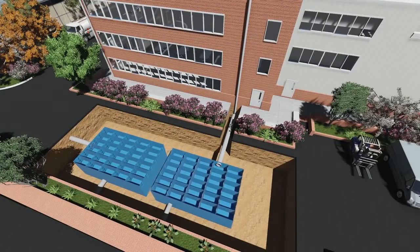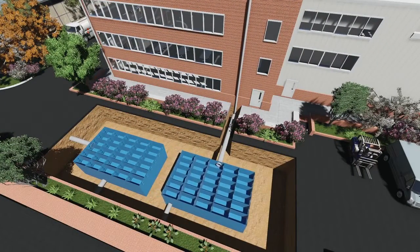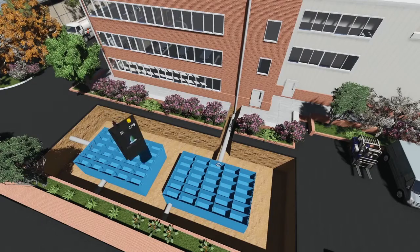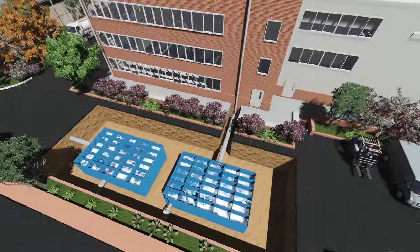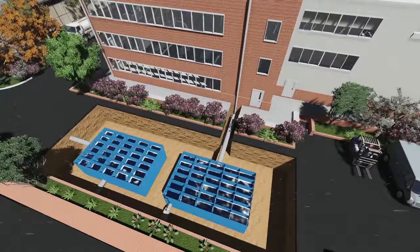By separating attenuation structures into two separate tanks and installing our technology into the half plumbed to take clean roof runoff, Storm Harvester enables previously wasted storage capacity within these tanks to be used for rainwater harvesting in a way that has never before been possible.